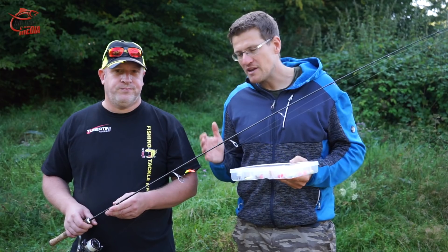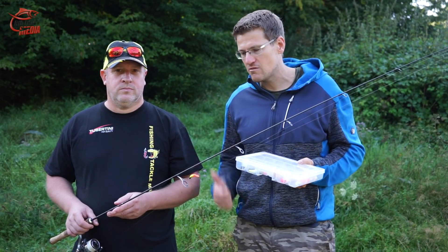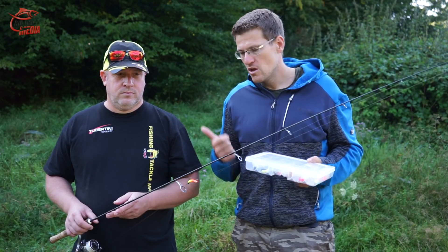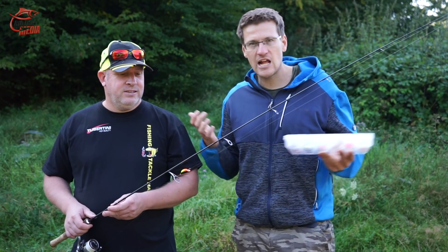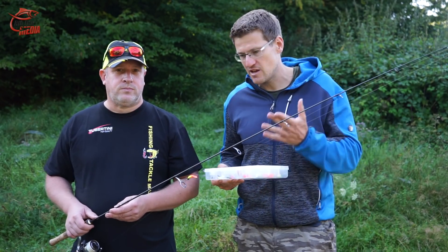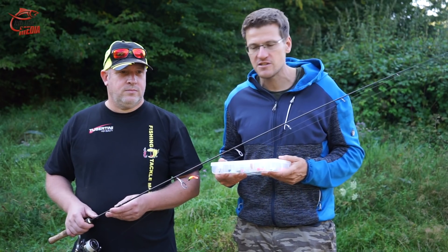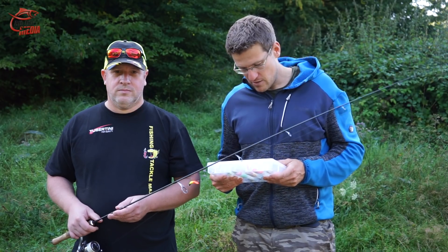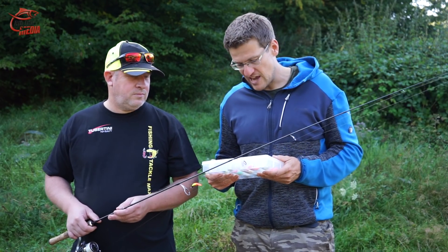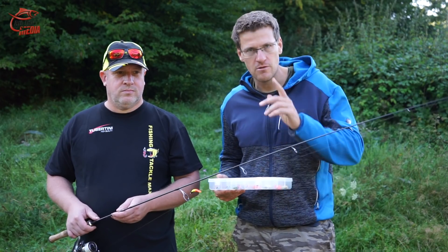Mini wobbler has been a little bit in the background lately, due to spoons and gummy köder, but it's still a good köder. That's why I have Sven here today — so he can show me and you how you fish with it and where the advantages are. Before we look at the best wobbler and Sven's driving technique, let's get into the water and make a couple of casts. Let's go!